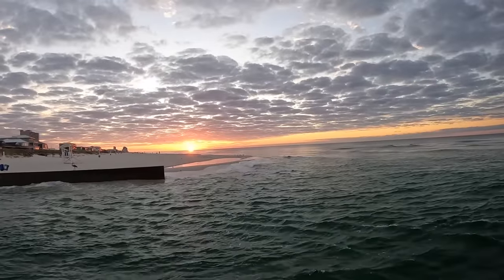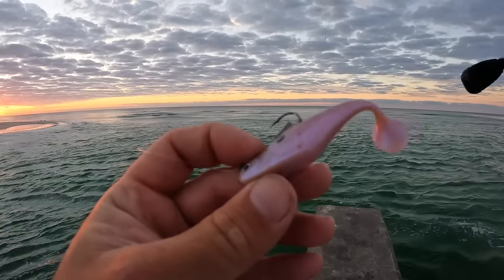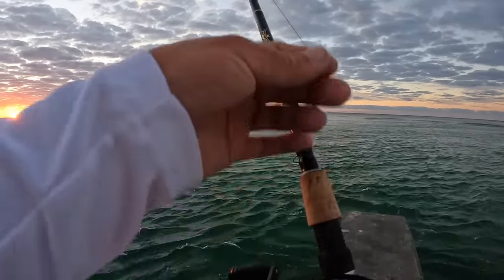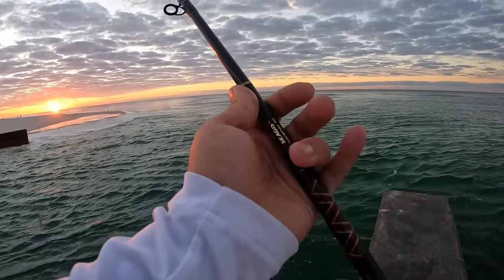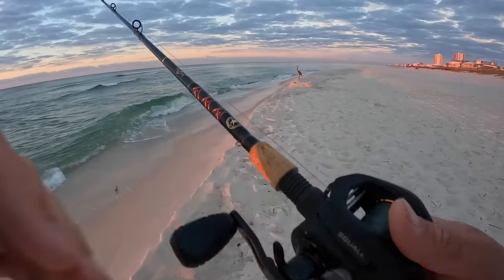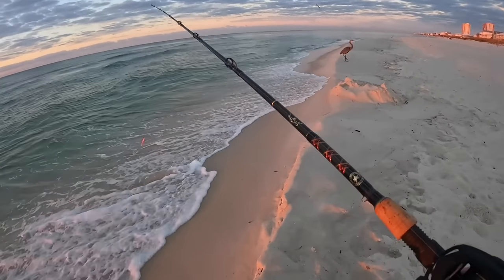Just landed a ray and there's a really beautiful sunrise coming up. I'm throwing this little Berkley swim bait - a three-inch pre-rig swim shad, 15-pound fluorocarbon on 30-pound braid, little Pin Squall baitcasting reel, and a seven-foot medium-fast Star rod. Very easy, simple setup. I'm just going to walk the beach and keep on throwing and see what we can find.